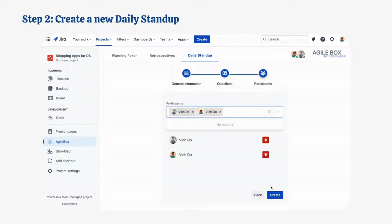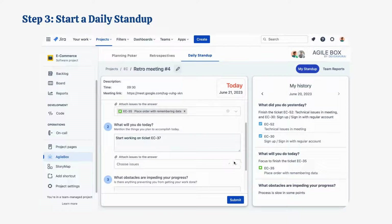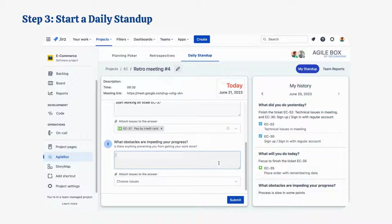You can also edit, add, or remove the stand-up questions. Here, you can start your daily stand-up meeting by simply answering the questions in the form, then clicking on the Submit button.